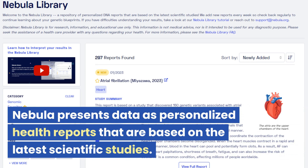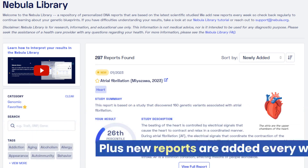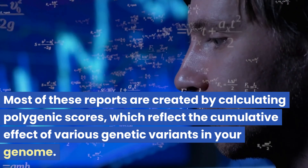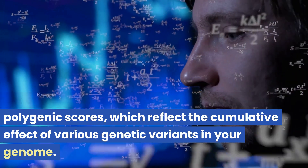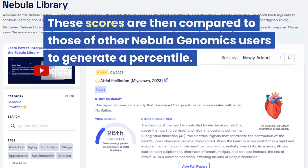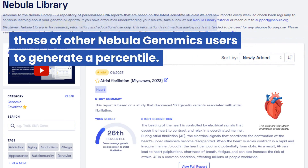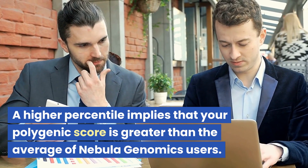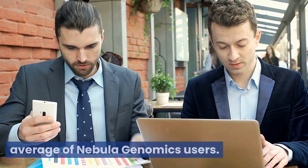Nebula presents data as personalized health reports that are based on the latest scientific studies, and new reports are added every week. Most of these reports are created by calculating polygenic scores, which reflect the cumulative effect of various genetic variants in our genome. These scores are then compared to those of other Nebula Genomics users to generate a percentile, where a higher percentile implies your polygenic score is greater than the average.